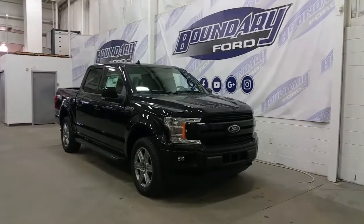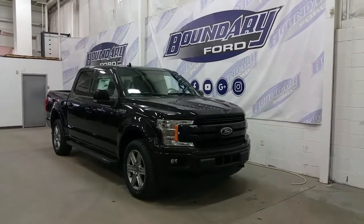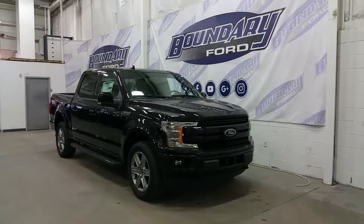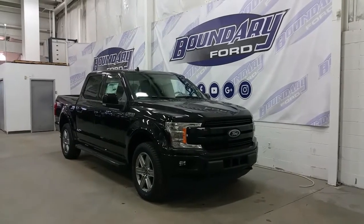If you have any additional questions about this model, please don't hesitate to contact our professional, friendly sales staff. We look forward to seeing you in our showroom, and we thank you for shopping online with us here at Boundary Ford.